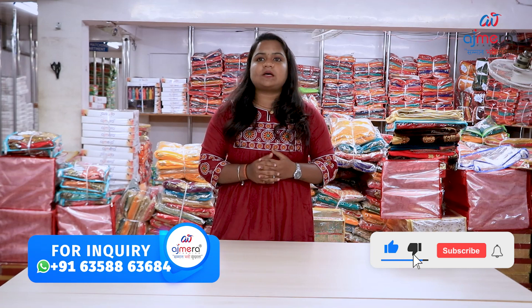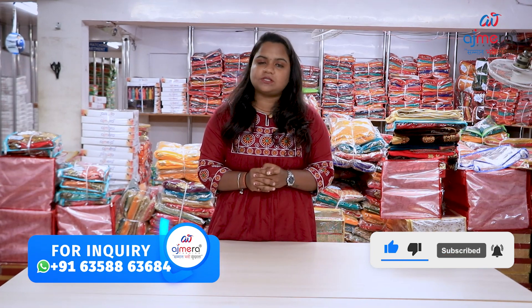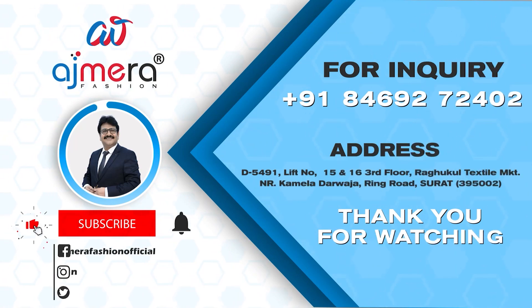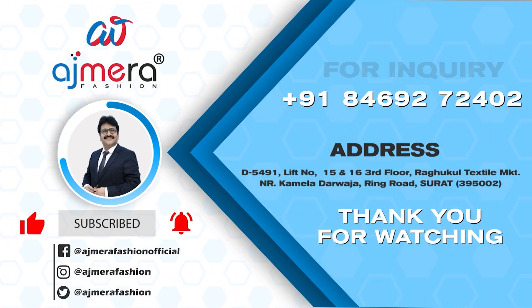We will guide you on how to purchase online. We will share the PDF and guide you on how to purchase all of our varieties. Give our number, call and contact us. Namaskar. Thank you.